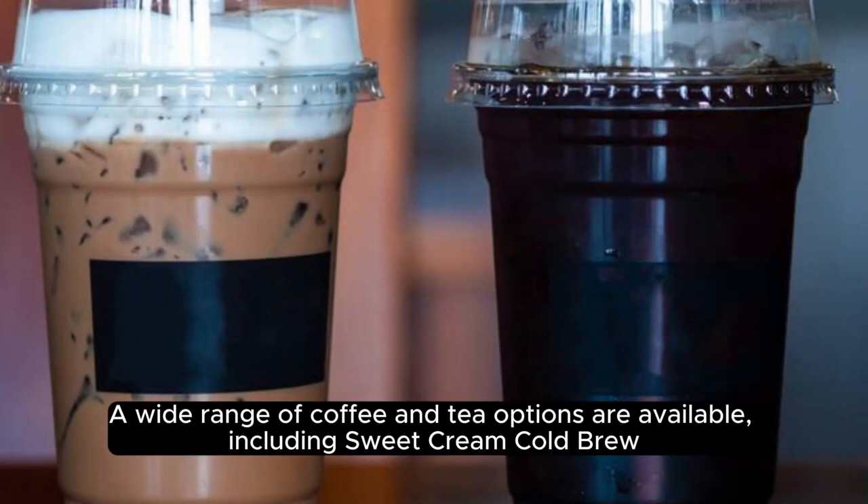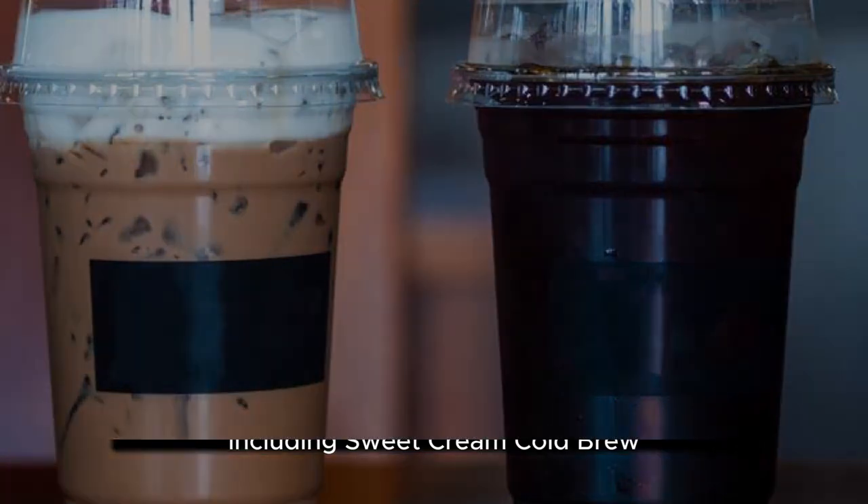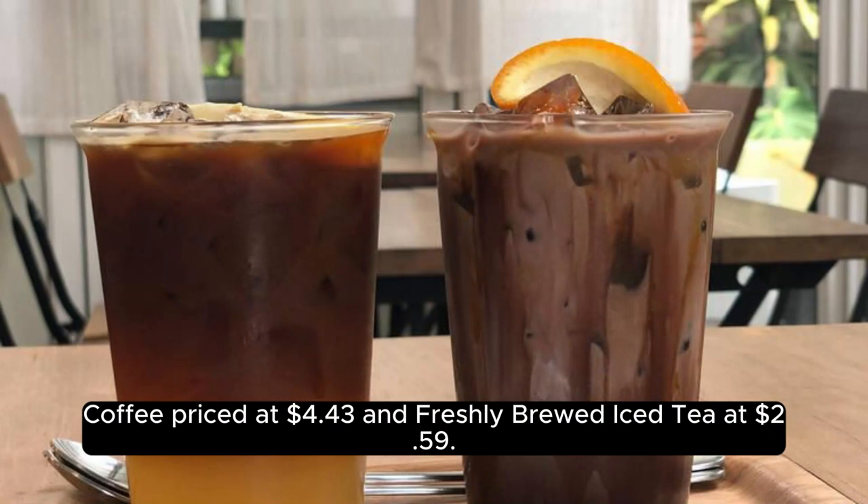Beverages. A wide range of coffee and tea options are available, including sweet cream cold brew coffee priced at $4.43 and freshly brewed iced tea at $2.59.